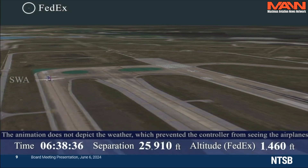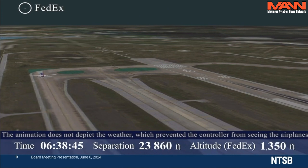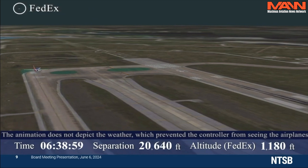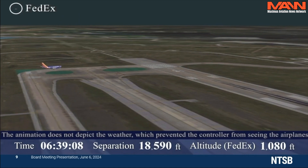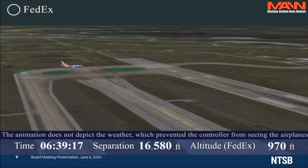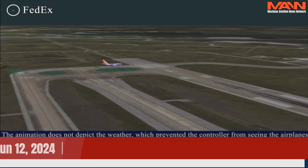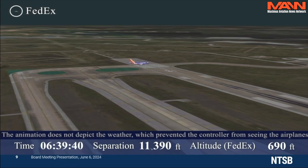Nearly five minutes after the FedEx airplane was cleared to land, Southwest 708 reported they were short of runway 18L and ready to depart. At that time, Southwest 708 was 550 feet from the hold-short line, which is 200 feet from the edge of the runway. The controller cleared the Southwest airplane for takeoff and advised that a Boeing 767 was on a three-mile final approach. The FedEx flight crew asked the controller to confirm they were cleared to land; the controller confirmed they were cleared to land and that a Boeing 737 was departing ahead of them. About that time, the FedEx airplane descended below 800 feet above ground level, meaning they were no longer visible on the controller's display.